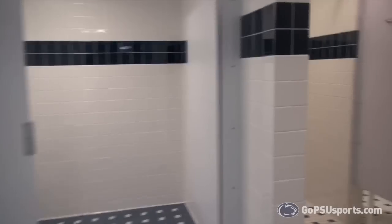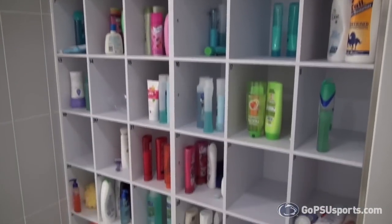The new renovations expanded our bathroom and shower area, including individual cubbies for each player.